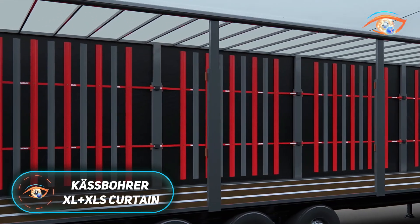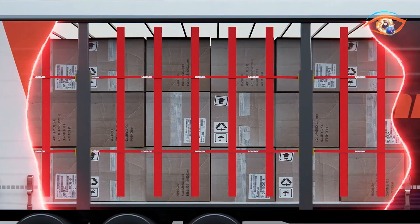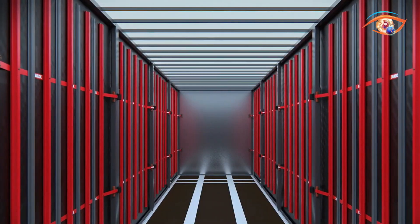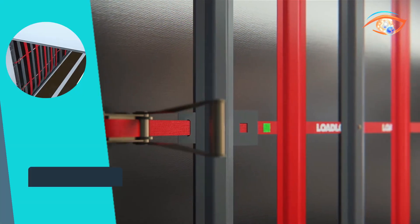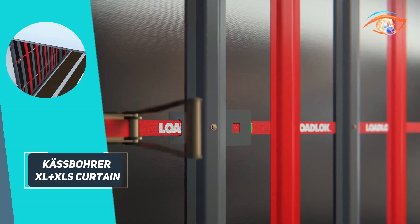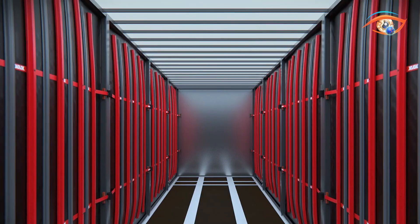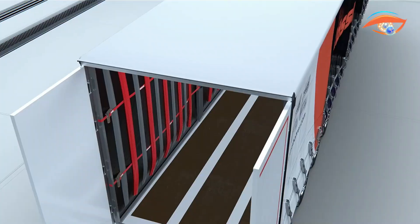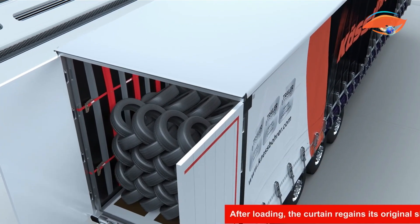CastBorder XL+XLS Curtain. The CastBorder XL+XLS Curtain Sider is a next-generation semi-trailer combining EN 12642 Code XL structural strength with patented XLS side curtain technology for rapid intermodal loading. Eliminating the need for removable side planks, the XLS Curtain ensures full load security while improving accessibility. Built on the KSCSM Mega chassis with KTL zinc phosphate coating, it offers a 10-year anti-perforation warranty and train loading brackets for rail and ferry compatibility.